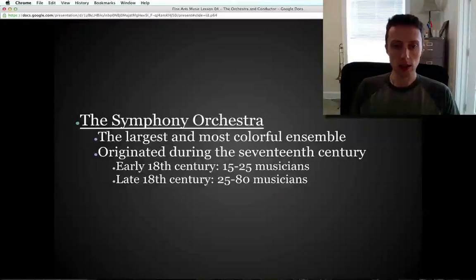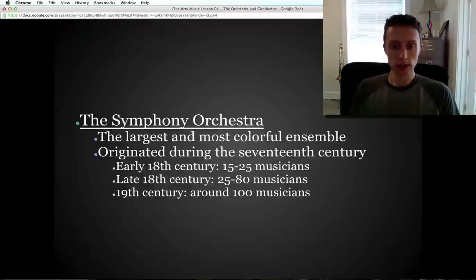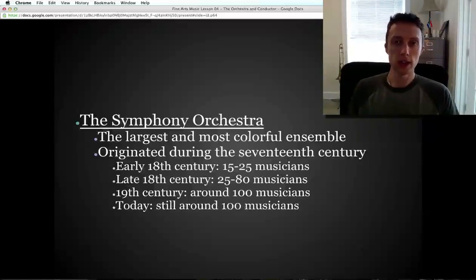Gradually it got a little bigger in the late 18th century, growing to 25 and sometimes pushing up to 80 musicians — quite a big advancement. In the 19th century it really grew and stayed at roughly 100 musicians, give or take, depending on what piece of music is being performed. Today it's still roughly 100 musicians, though sometimes at a symphony orchestra concert you'll see fewer than 100.